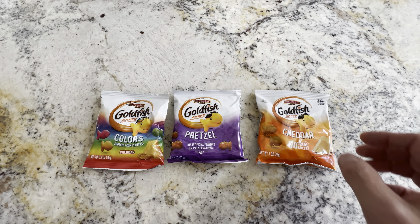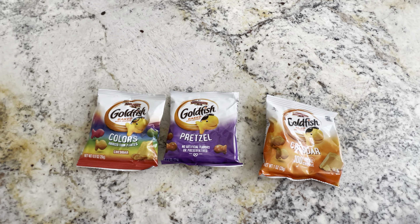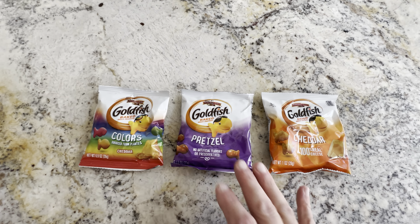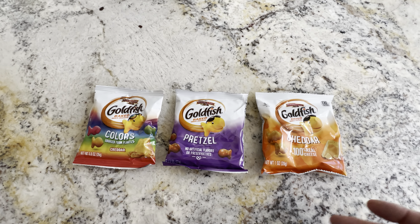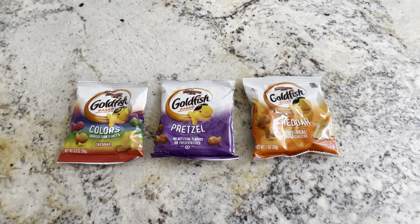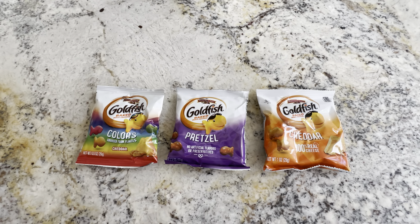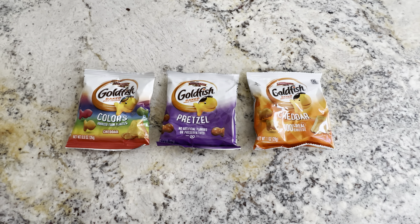We like these because we pick these up for our kids' lunches. They're very easy to just pop in their lunch bag and they're ready to go, or if they need a snack after school, or if they're on their way to sports. We really like these goldfish, and we like this one here because it's the pretzel, the colors, and the cheddar all in one. We don't have to buy separate boxes — we can pick up the 30-pack and get all of them in one box.